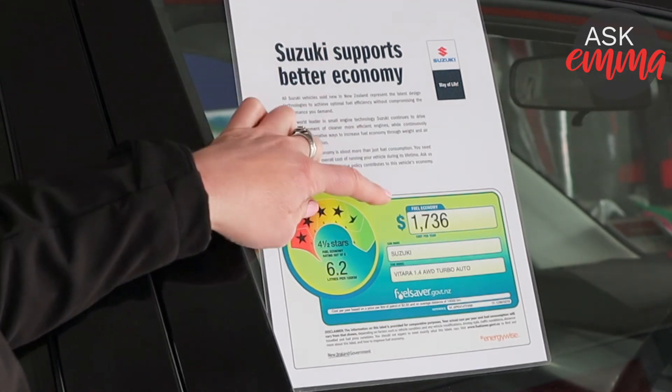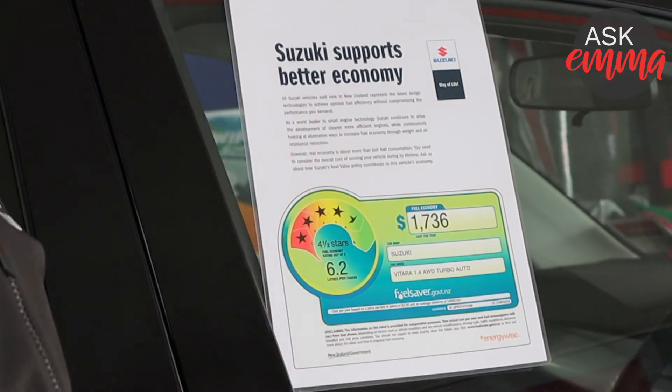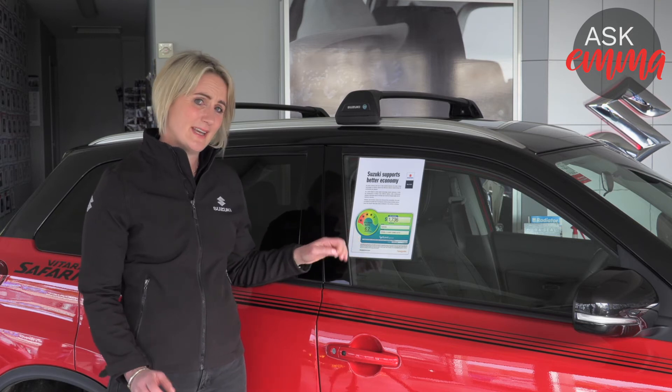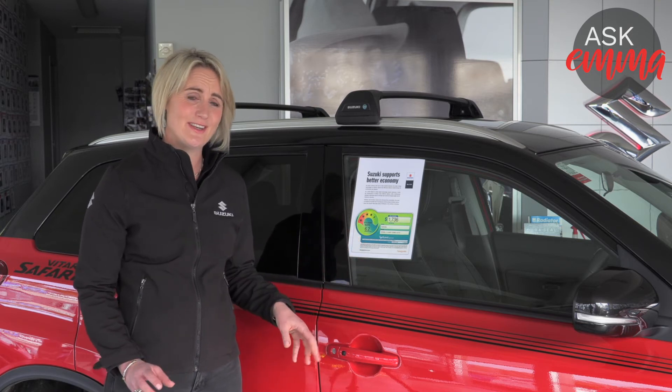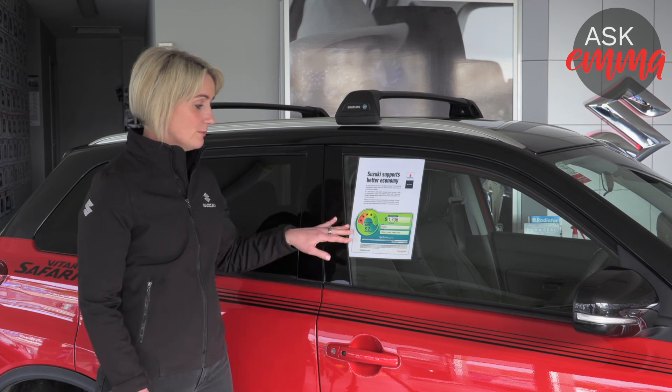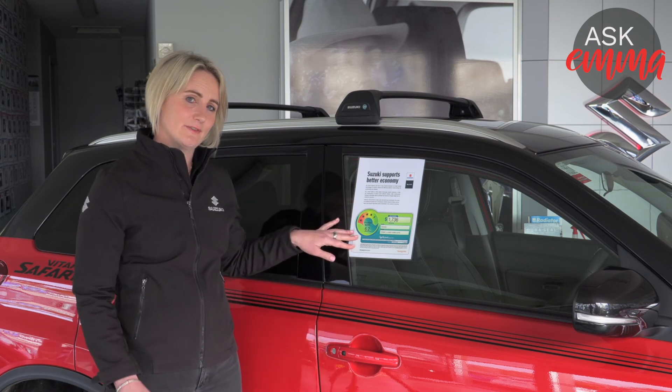It also has a dollar usage for the year — how much money you'll spend on fuel with this vehicle. That's calculated on an average of 14,000 kilometres, which is a pretty busy car for your everyday driver, but again it depends on where you live and the type of kilometres you're doing, so it's a really good comparison tool when you're checking out different cars.